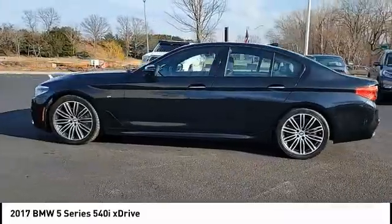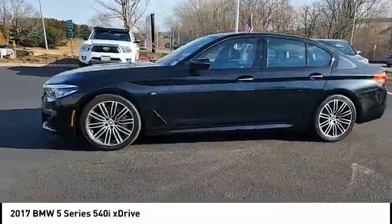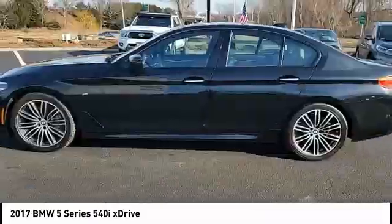Braking assist, regenerative braking system, ambient lighting, power brakes. Come see the car for yourself.